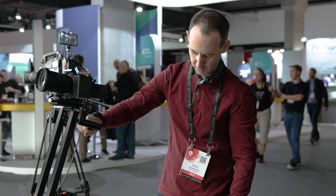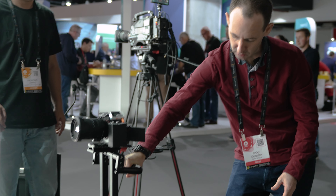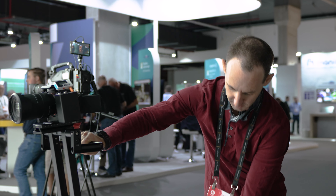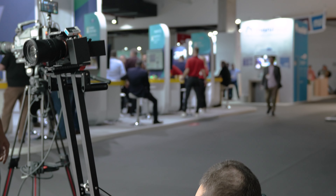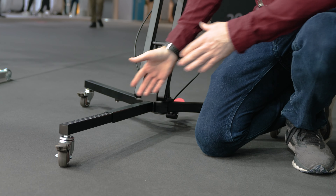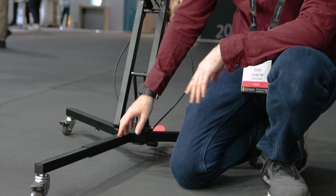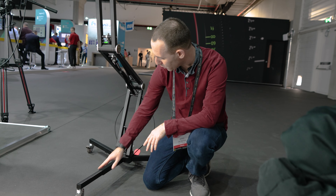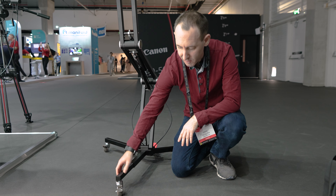If you press the pedal you can change the height very simply, though it does move backwards if you don't support it. Another thing you can do is change the length of this part if you want the whole thing to be more compact. We actually suggested putting some counterweights on the legs — maybe they will add this in the future — and you can also lock the legs, which is cool.